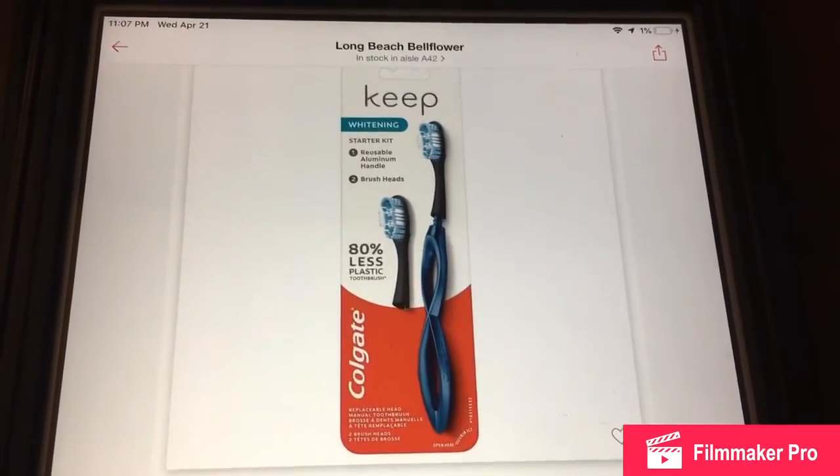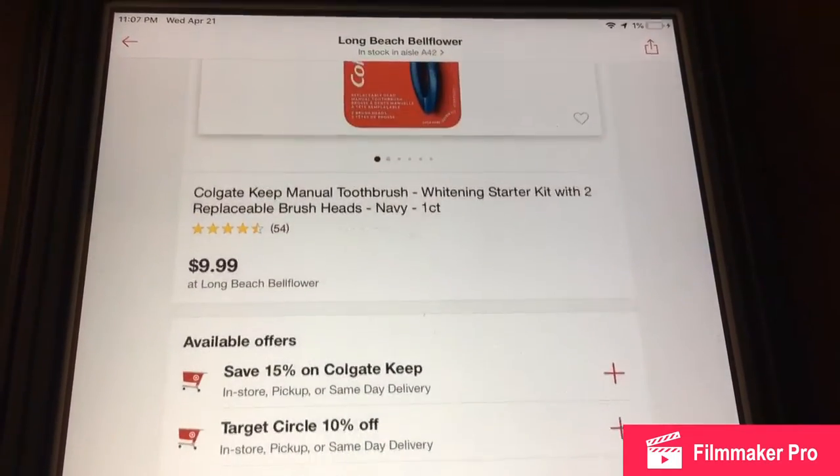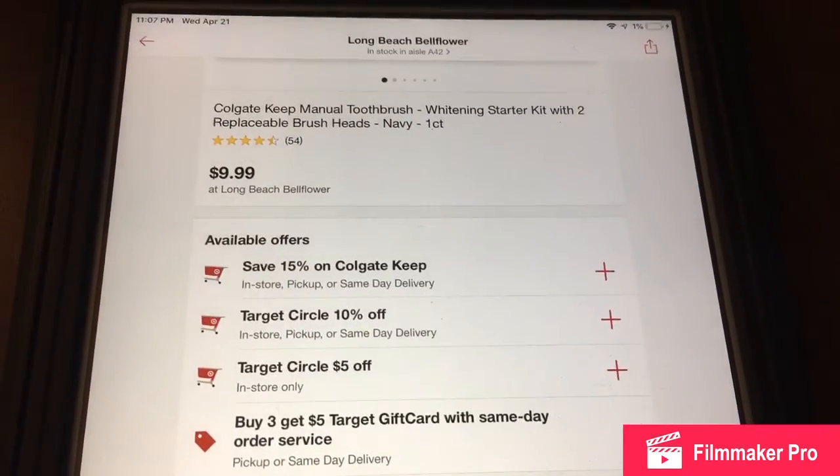If you only wanted to just buy the toothbrush, you can do that and you'll get it for just over $2, under $3, by using all those coupons.